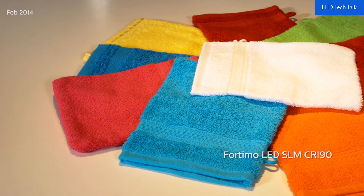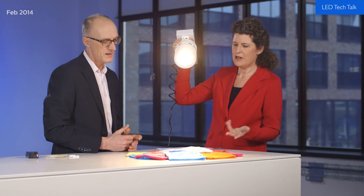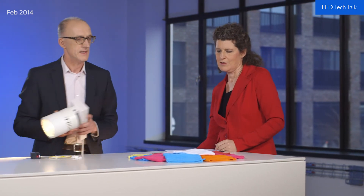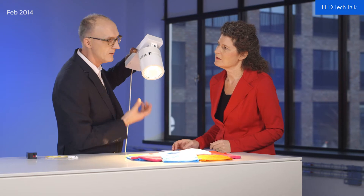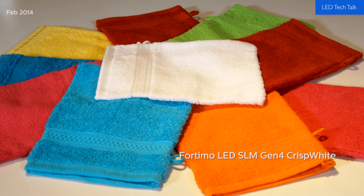Let's have a look at the Crisp White first — you've brought some luminaires along so we can see the difference. Here is the Fortimo LED SLM CRI 90, and what you can see is that it is perfectly capable of rendering very nice, warm and natural colors — like the red, the blue and the orange. However, the white may look slightly off, which is specifically important for fashion retail. That is what we had in mind when developing the SLM Gen 4 Crisp White. The effect is immediate — colors are still vivid, bright and natural, but now we are also able to render white very vivid and bright.